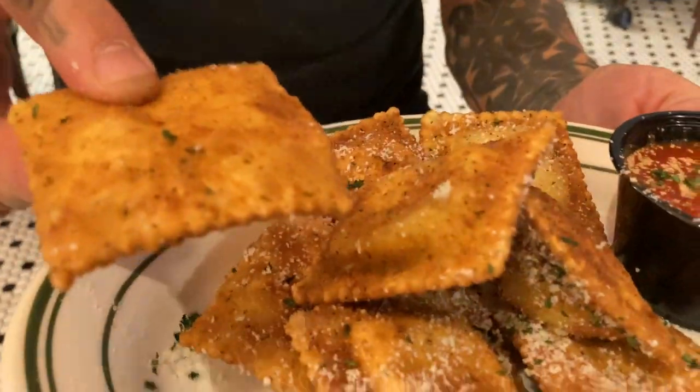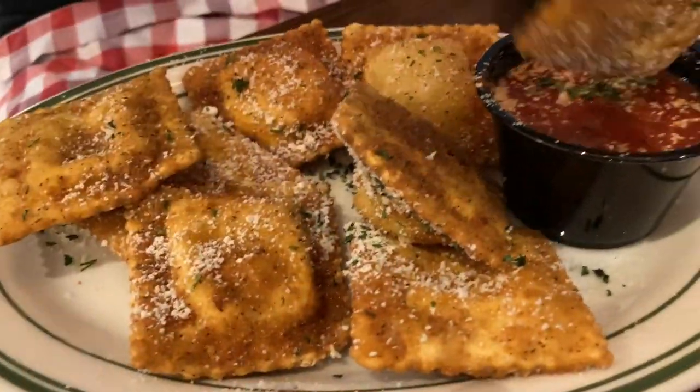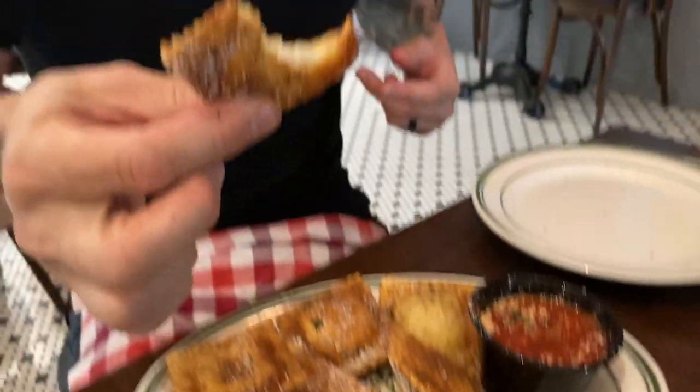So for the appetizer, we ordered the fried raviolis. They have arrived. They look perfectly dusted with a little bit of parm on the outside — super, super crispy, pillowy texture. The sauce looks off the charts. The cheese is really soft and creamy in there, but the outside, it's like you get this crumbly, like panko breadcrumb type experience on the outside.